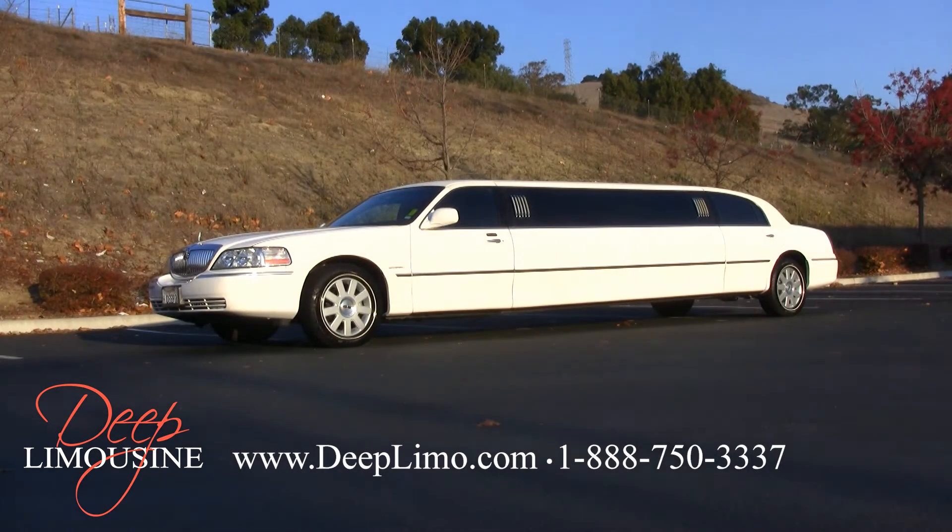Thank you for viewing our Lincoln Town Car Limousine. For questions or other booking information, you can visit our website at deeplimo.com, email us at deeplimo@deeplimo.com, or reach us directly at 1-888-750-3337.